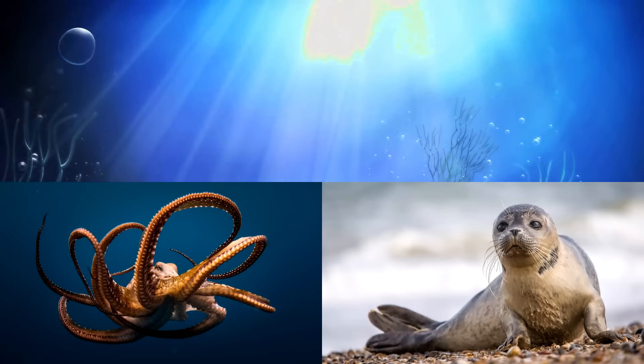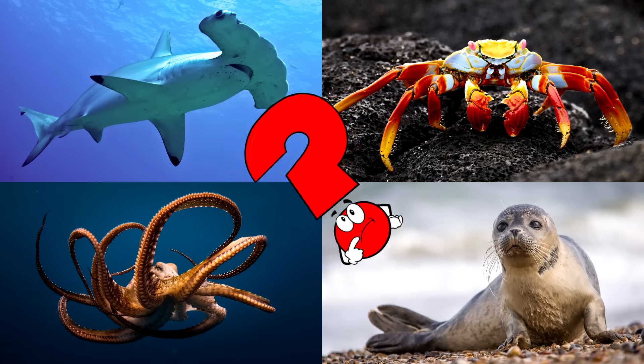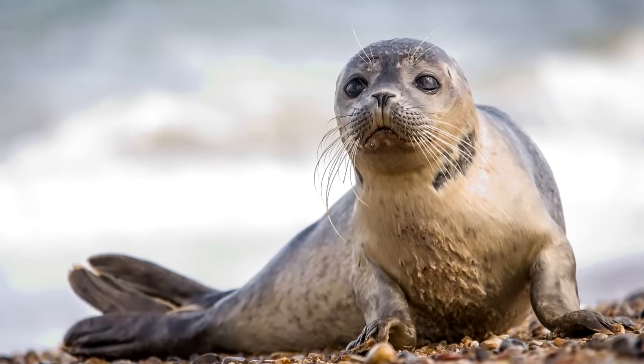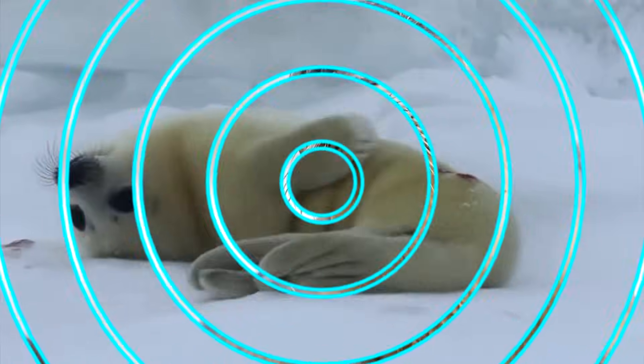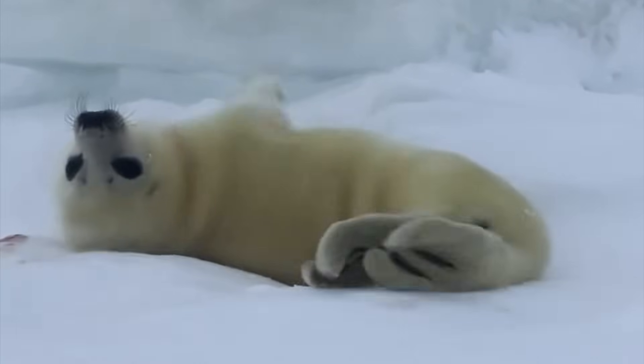Which picture shows the seal with its sleek body, lounging on ice or rocks? Seals often gather near cold waters, using their flippers to swim and their thick blubber to stay warm. You got it right! Well done! Seals have thick layers of blubber to stay warm in icy waters, and they can hold their breath underwater for several minutes.